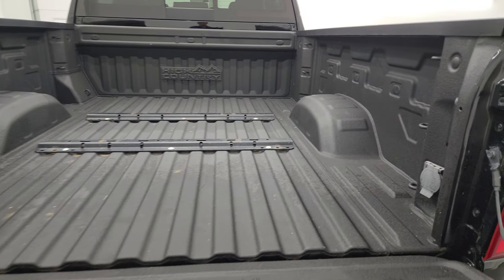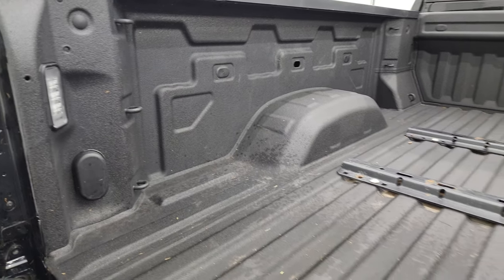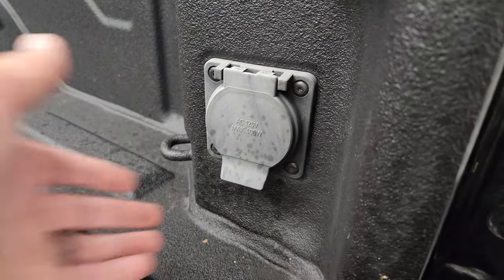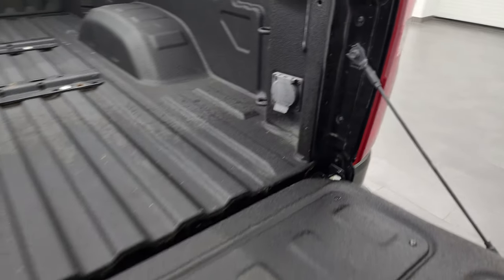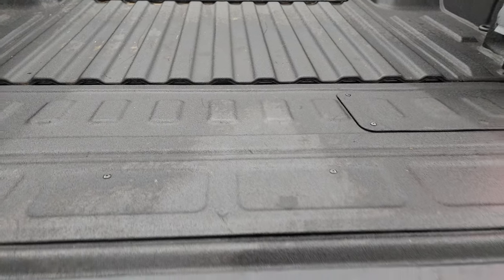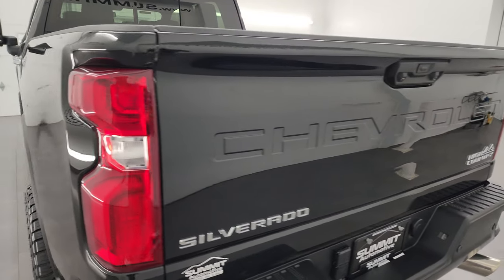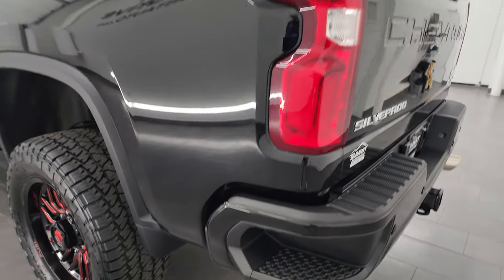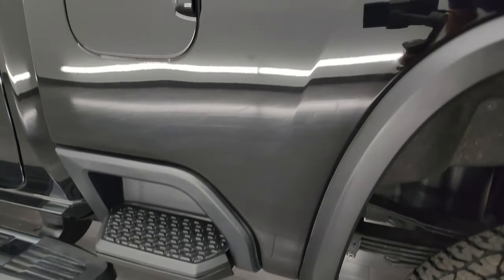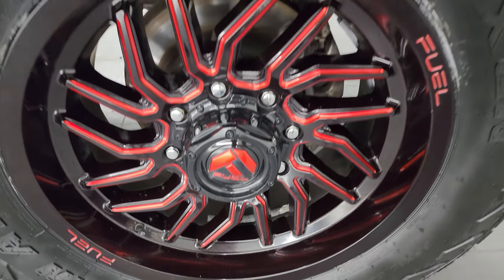This truck has a very nice spray-in bed liner and fifth wheel bed rails. You get LED lights back there and also a 120-volt 400-watt plug-in, which is pretty convenient. The spray-in bed liner goes onto the tailgate as well and it is a power raised tailgate too — that's a really nice feature. LED tail lamps, and as you go down the driver side, just as clean as the passenger side, no dents or dings. This back wheel is in fantastic condition as well.